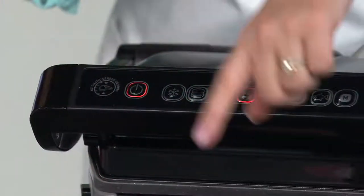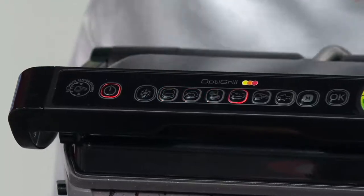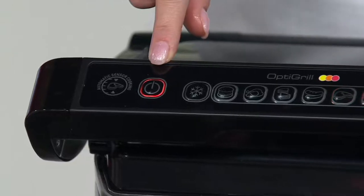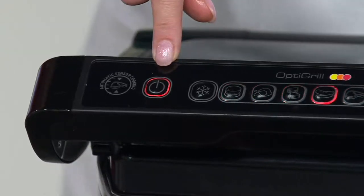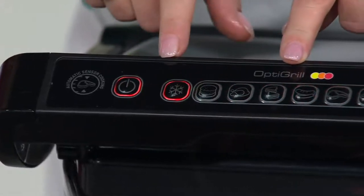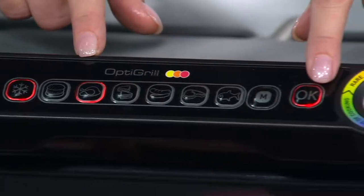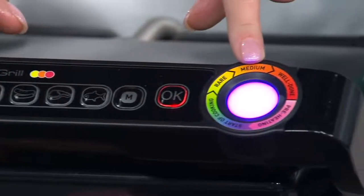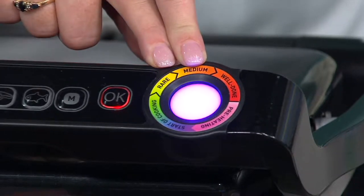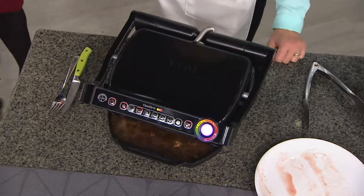I'll never have a pink piece of chicken again. Now I'm going to show you frozen chicken — you can do anything frozen: burgers, steak, whatever. I get home today and forgot to take the chicken out. Does that happen to you? Because it happens to me almost three times a week. So you turn it on, hit the frozen button, then hit the chicken button. Right away, you see it start to blink — it's preheating. If it's blinking, it's thinking. Once it preheats, you're ready to go. That's it. It really couldn't get any easier.